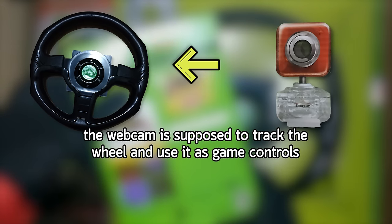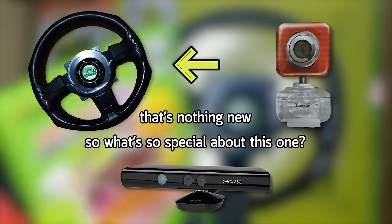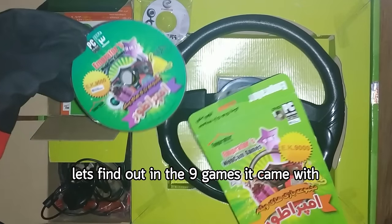The webcam is supposed to track the wheel and use it as game controls. That's nothing new, so what's so special about this one? Let's find out in the 9 games it came with.